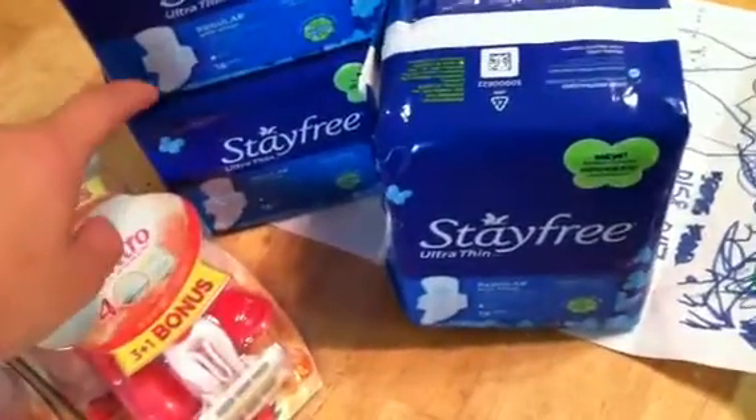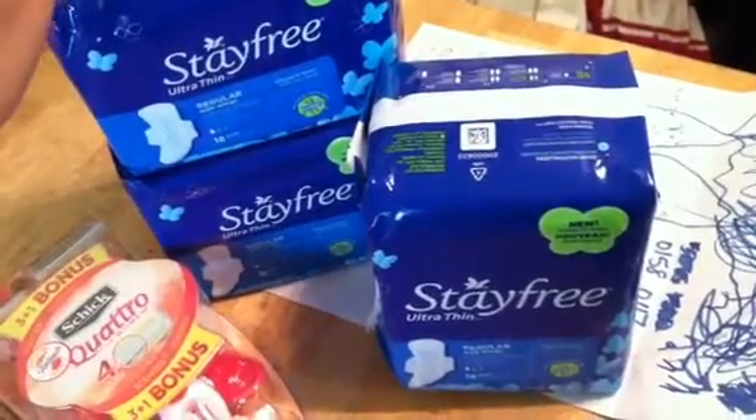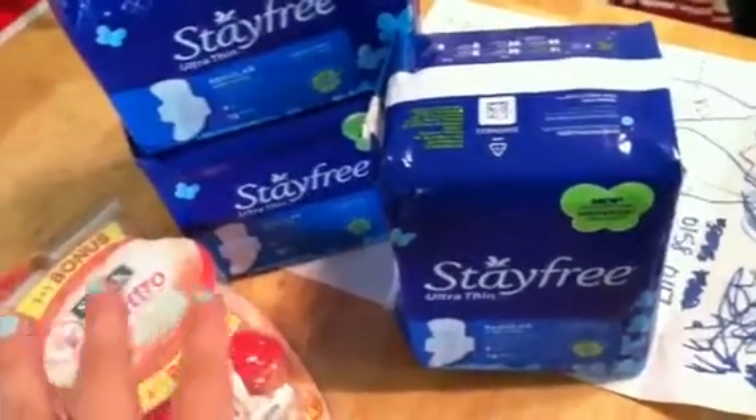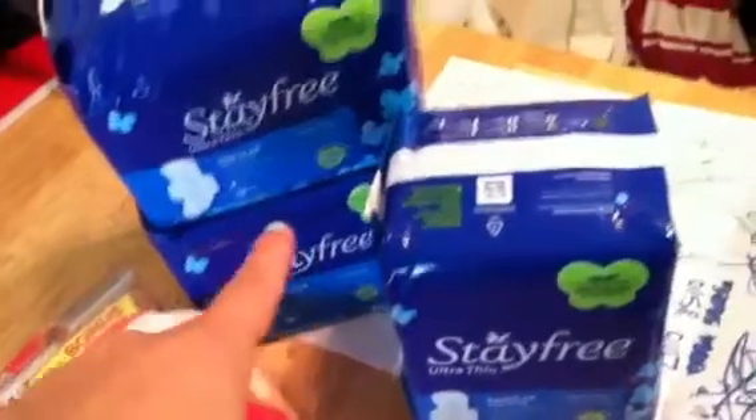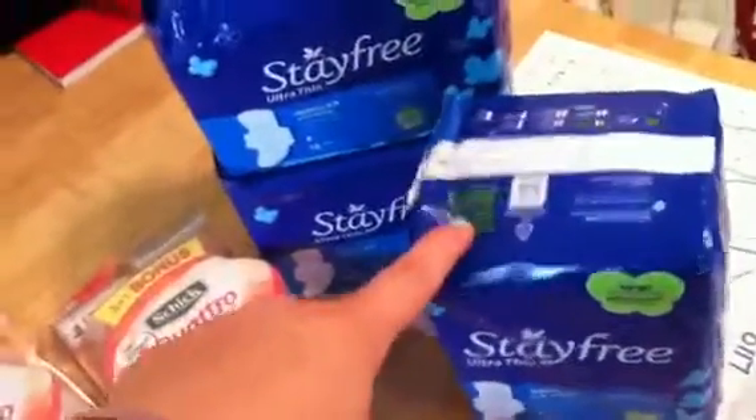After the overage and a $5 gift card that I received last week from buying these, I only paid 47 cents and then got back that $5 gift card.